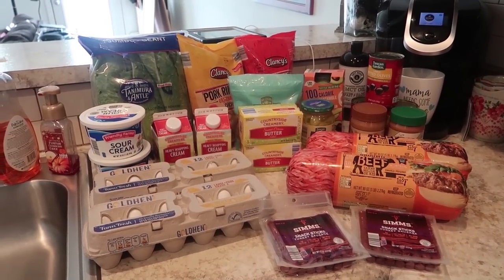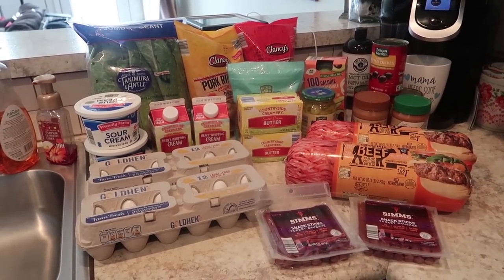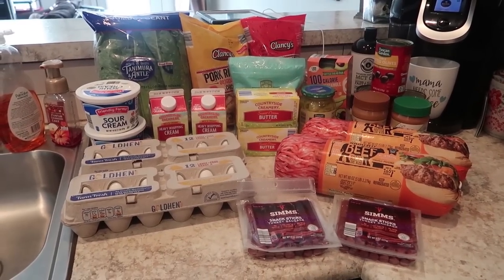Alright, so this is what we got from Aldi. It doesn't look like much but we spent $60.81 because we had to get some meat.